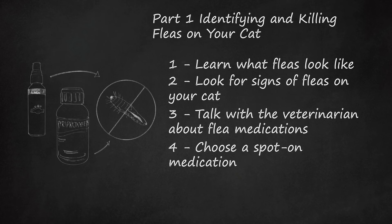Fipronil and S-Methoprene, known as Frontline Plus for cats, kills flea larvae, eggs, and adult fleas, and also kills ticks and chewing lice. Imidacloprid and pyriproxyfen, known as Advantage 2, kills fleas of all life stages. Be sure not to get the similarly named Advantage 2 for dogs, which contains permethrin — harmful to cats.